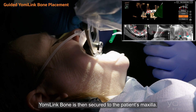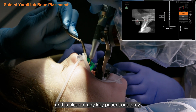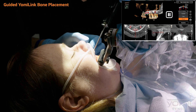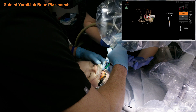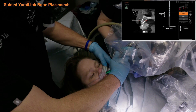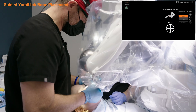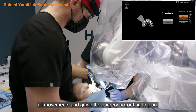Yomi Link Bone is then secured to the patient's maxilla. Each drill is guided by the Yomi Plan software, ensuring the bone screw does not interfere with the surgical plan and is clear of any key patient anatomy. Yomi Link Arch allows the entire bone link mounting process to be carried out fully guided with the patient fully sedated. Once the Yomi Link Bone is rigidly fixated to the patient, the patient tracker arm can accurately track all movements and guide the surgery according to plan.